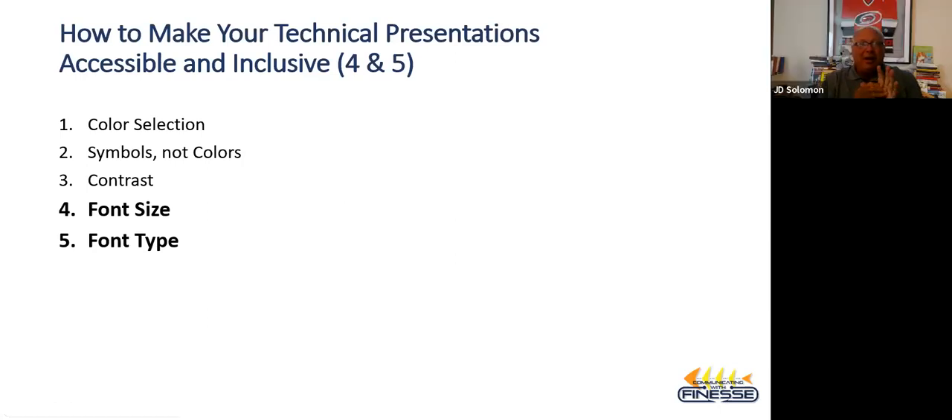If you've got any questions on that information, ask me now, or you'll have my email address on the back slide. Let's move into the second class for this 30-minute presentation, which is font size and font type. I do a whole half-day training on this, so I'm kind of compressing all this information into a few slides. There is a relation between font size and font type — we'll go with font size first.